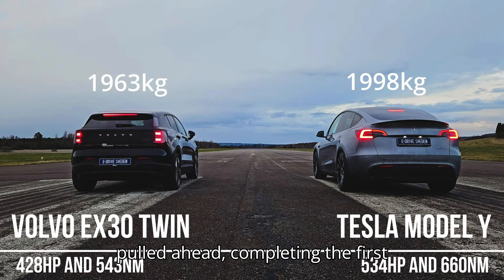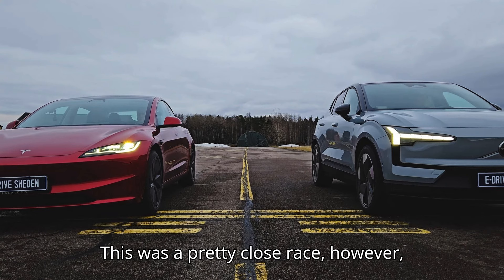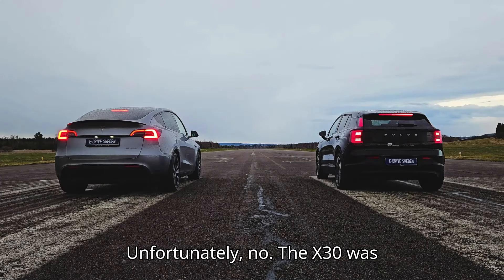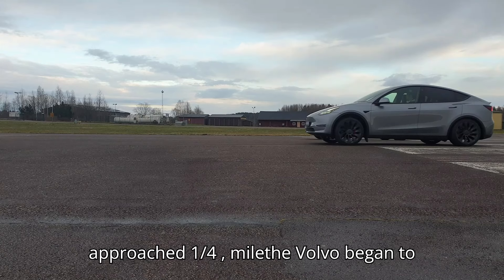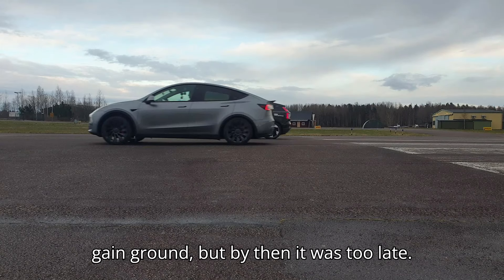The Model Y pulled ahead, completing the first quarter-mile in just 12.21 seconds. This was a pretty close race, however, and the EX30 was within spitting distance at the finish line. So did the Volvo make a comeback in the second run? Unfortunately, no. The EX30 was again delayed off the line, and with both cars so closely matched, the Tesla was able to hold that lead. As the vehicles approached the quarter-mile, the Volvo began to gain ground, but by then it was too late.